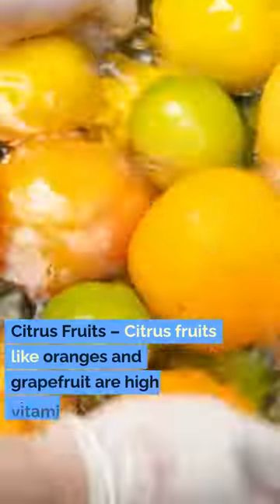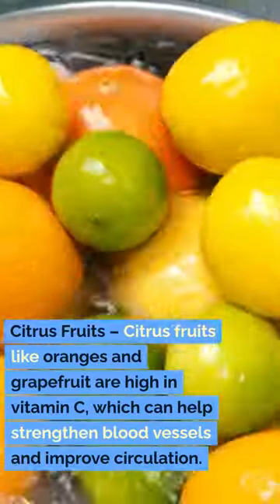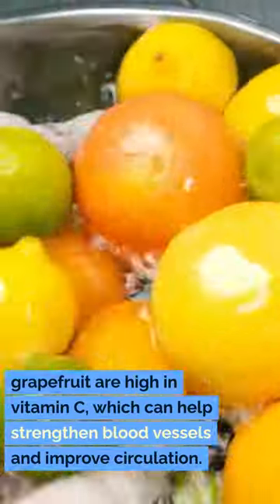5. Citrus fruits. Citrus fruits like oranges and grapefruit are high in vitamin C, which can help strengthen blood vessels and improve circulation.